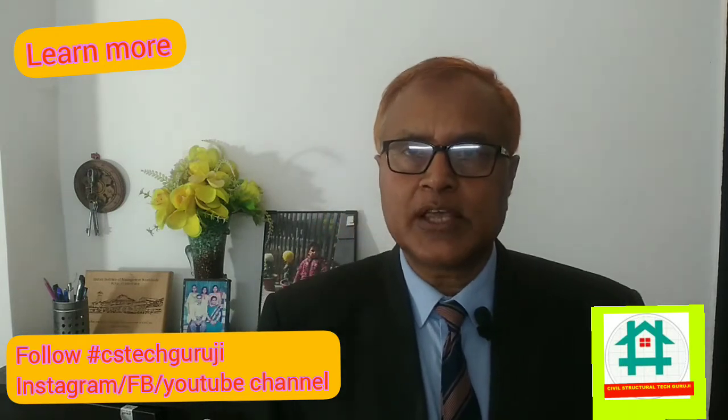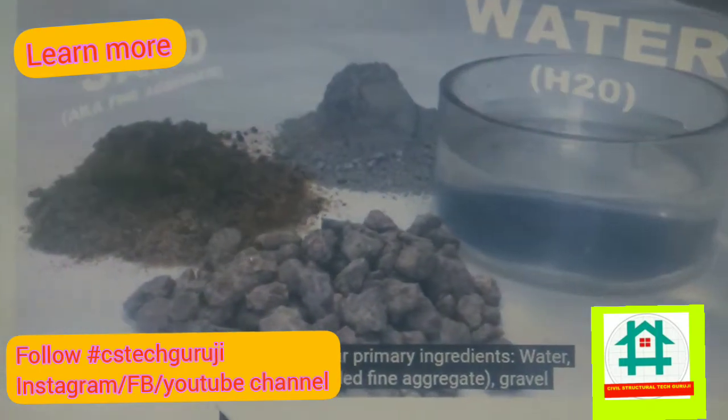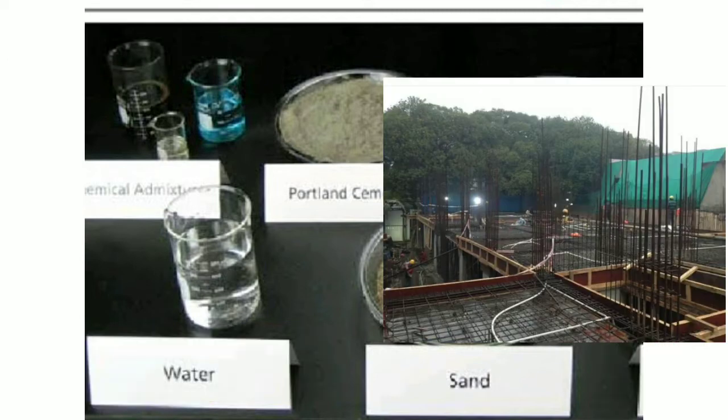Please use admixture, which will increase the property in many angles. Moreover, it will act as a super plasticizer plus waterproofing material and also reduce water content.